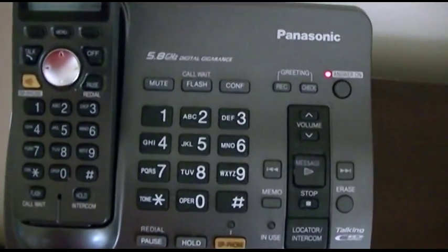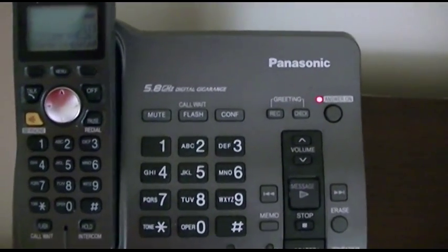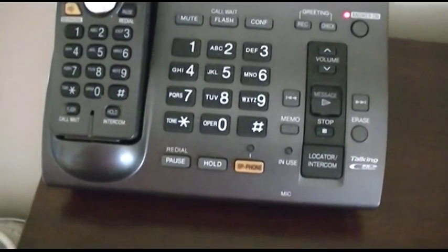It's a Panasonic 5.8 gigahertz digital gigarange phone with an answering machine and speakerphone.